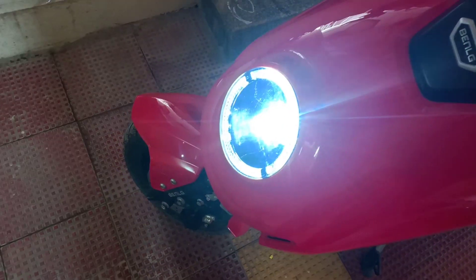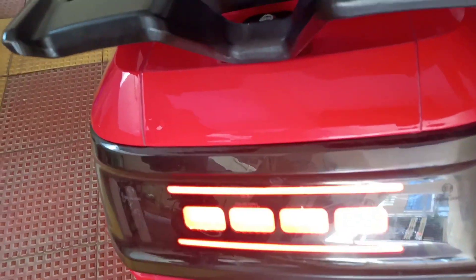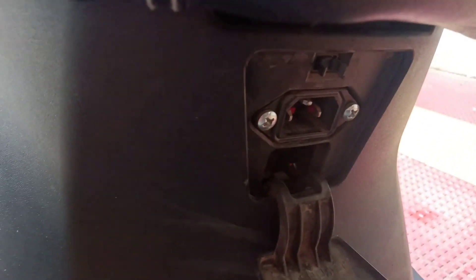This vehicle has LED lights. This is the foldable footrest for the pillion rider. This is the LED brake light. This is the luggage hook. This is the charging socket. And this is the charger which will come along with the vehicle.